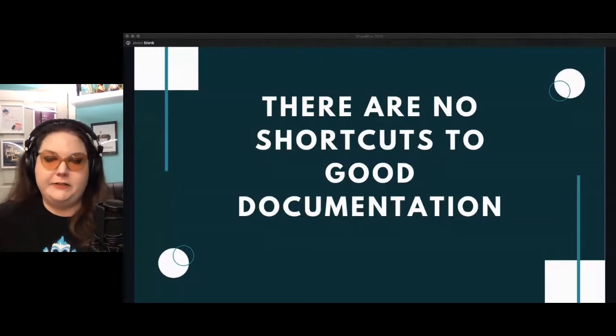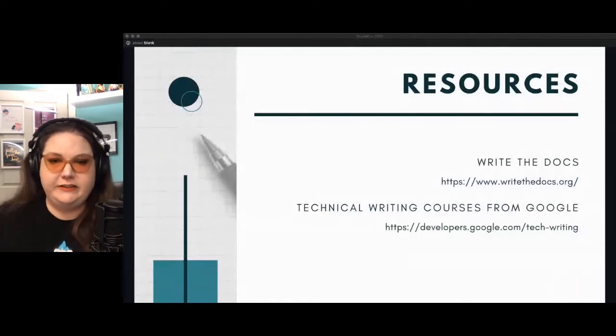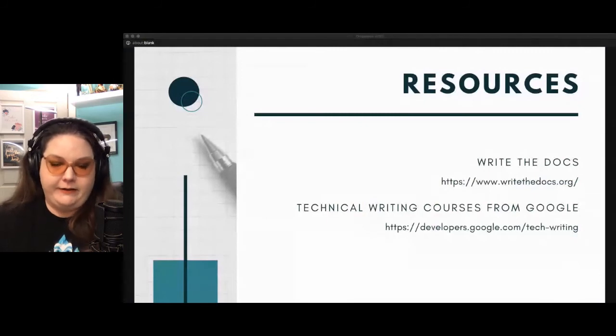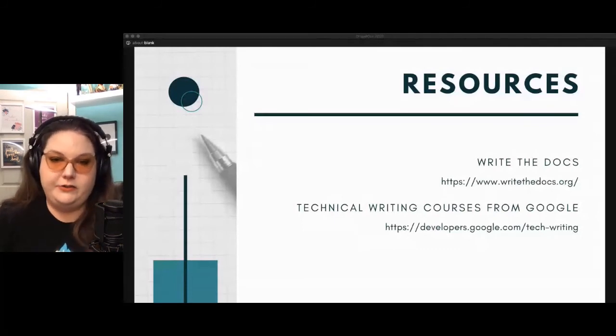I've included a couple of resources here. Write the Docs is an amazing community for all things documentation — they have a Slack channel, a newsletter, and they organize conferences around the world. I've also included a link to technical writing courses from Google. A lot of people ask how they can become a better writer or a technical writer, and these courses look very in-depth and informative if that's something you're looking to improve on.